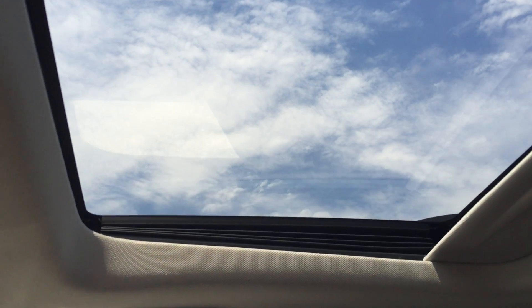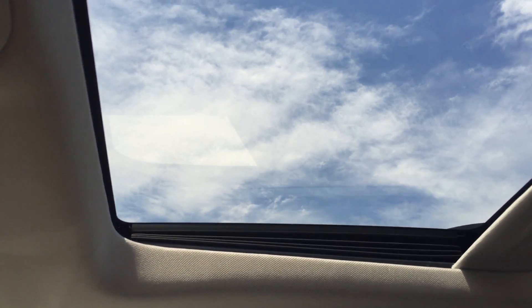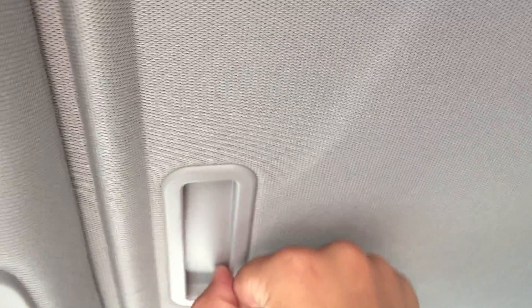Going straight up from there is a gorgeous sunroof, which offers lots of room for sunlight to come in and, when opened, allows fresh air in as well. If it is a little too sunny outside, you can pull the shade over, which will block all the sun out.